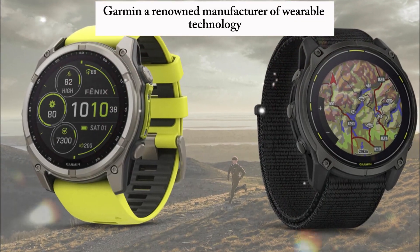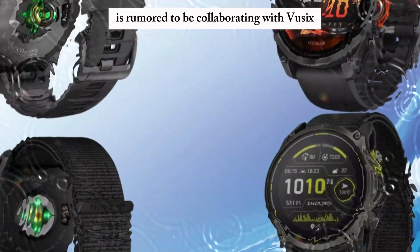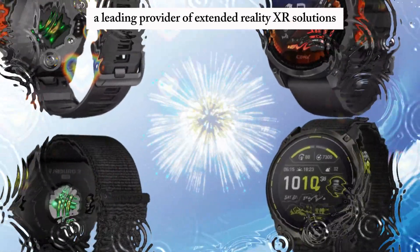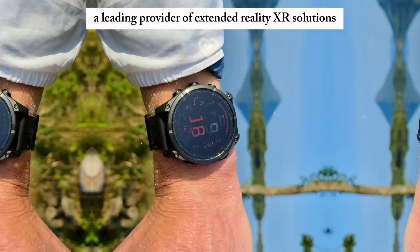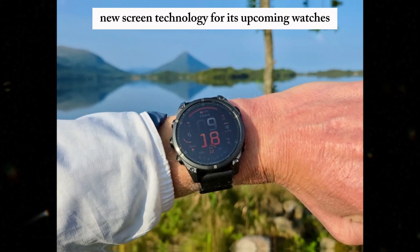Garmin, a renowned manufacturer of wearable technology, is rumored to be collaborating with Vuzix, a leading provider of extended reality XR solutions, to develop a groundbreaking new screen technology for its upcoming watches.